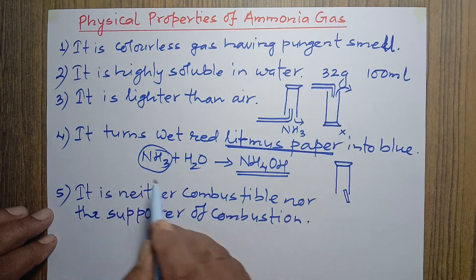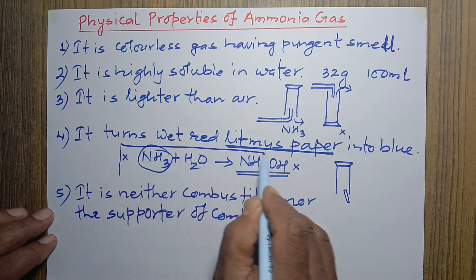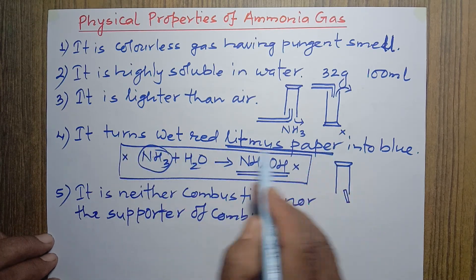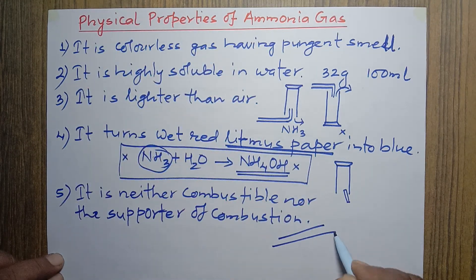These five are the major physical properties of ammonia gas. Note that in physical properties we do not use chemical reactions — the ammonium hydroxide reaction was written just for understanding the color change, which is why it is still considered a physical property.